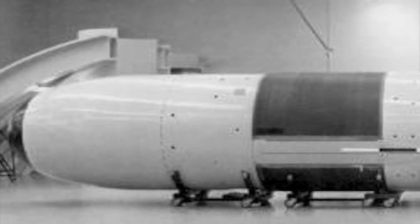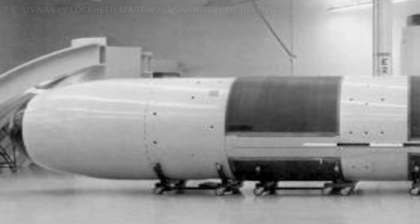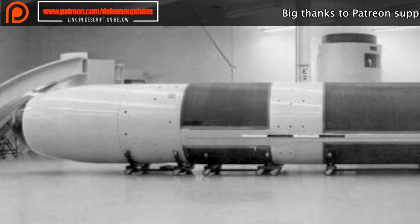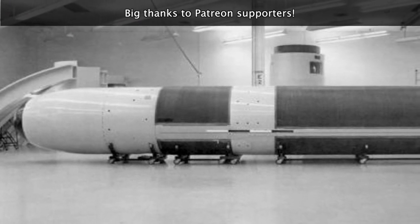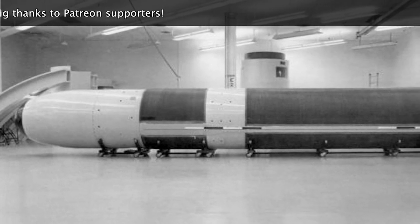Trident II was designed to be more advanced than Trident I. Put into service in 1990, it has greater range and payload capacity compared to Trident I. The Trident is so efficient that even the next generation of U.S. and U.K. submarines will field them — for example, Columbia-class submarines, which will replace the Ohio's by 2040, will deploy the Trident II.